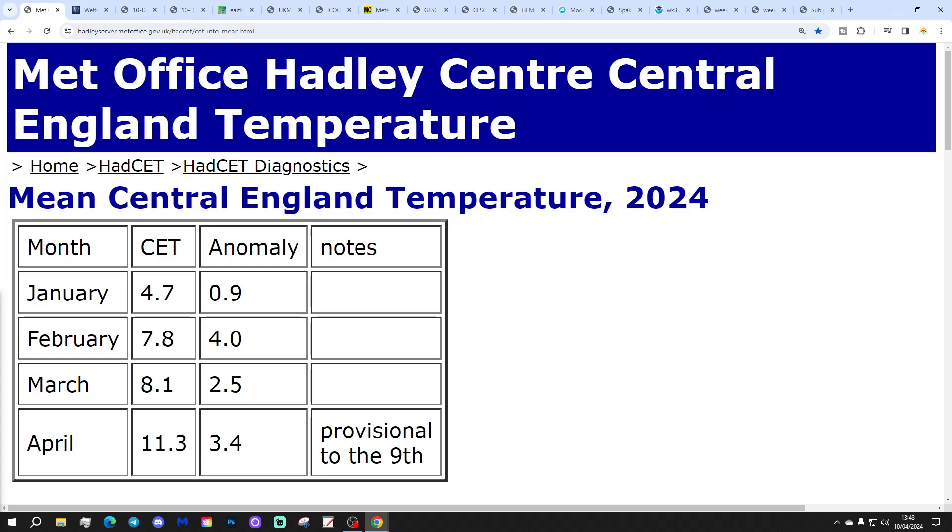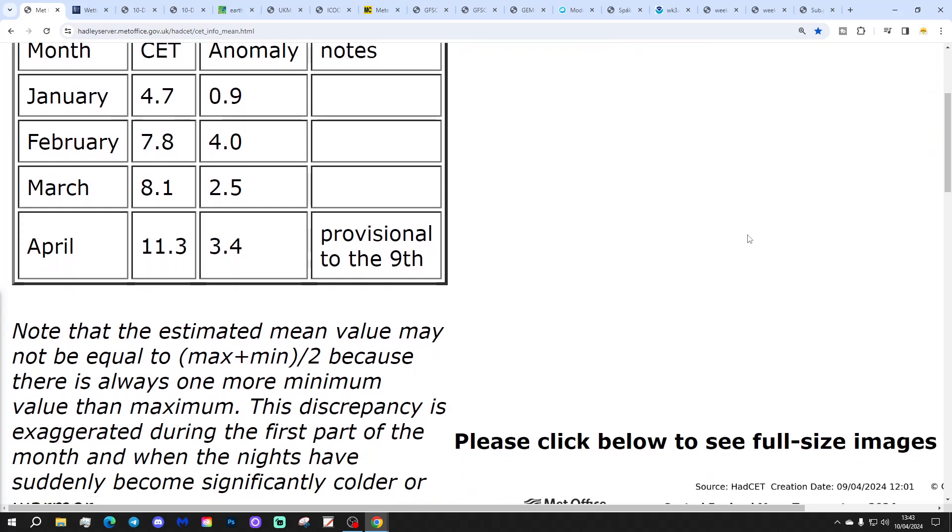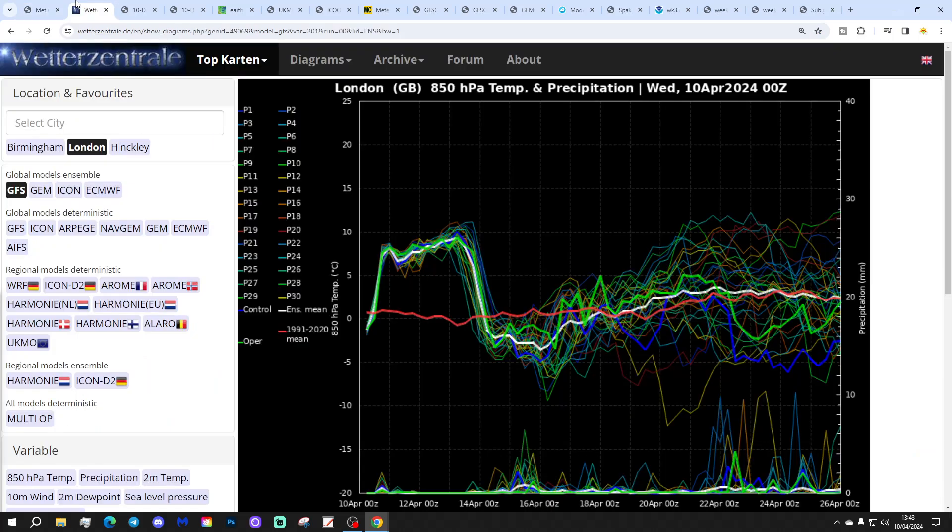Anyway, you're not really interested in that, are you? Let's get on with the video. So, essentially, it ticked down yesterday — quite a tick down — down to 11.3. That's still 3.4 degrees above the 61 to 90 average. Provisional to the 9th of April. That'll probably tick down a bit more when it updates tomorrow, and then it will start to rise again. By the weekend, I imagine that will be solidly in the 12s.